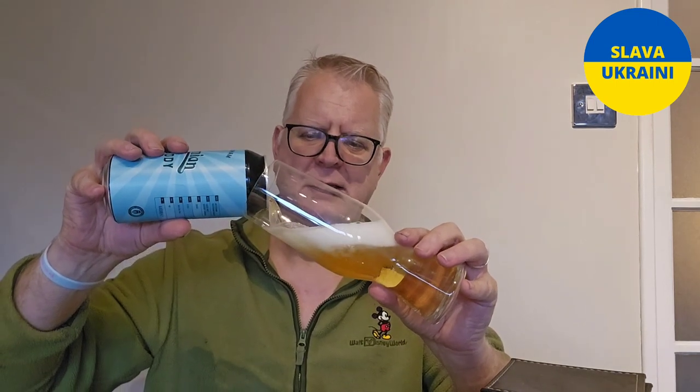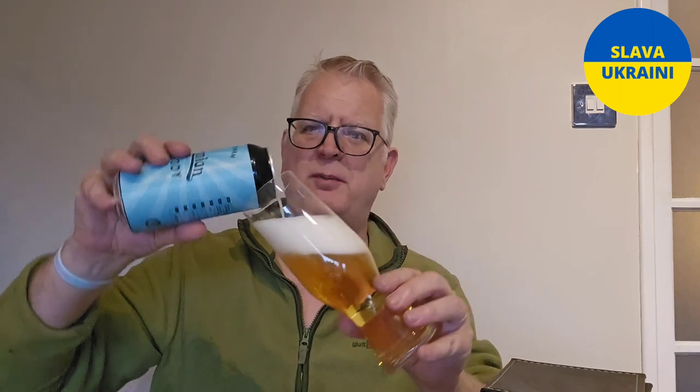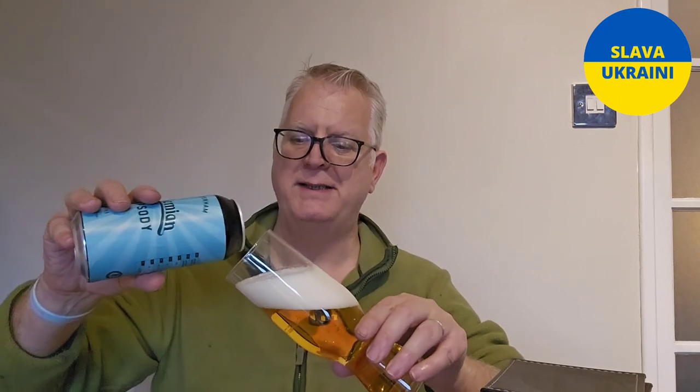Let's crack it open and get the glass. So we expect it to be maltier, therefore sweeter than traditional German Pilsners, and I'm expecting a bitterness on this but perhaps a less harsh, less sharp bitterness. Czech Pilsners, particularly the Bohemian Pilsners, are just a little bit sweeter and a little bit smoother, a little bit gentler.